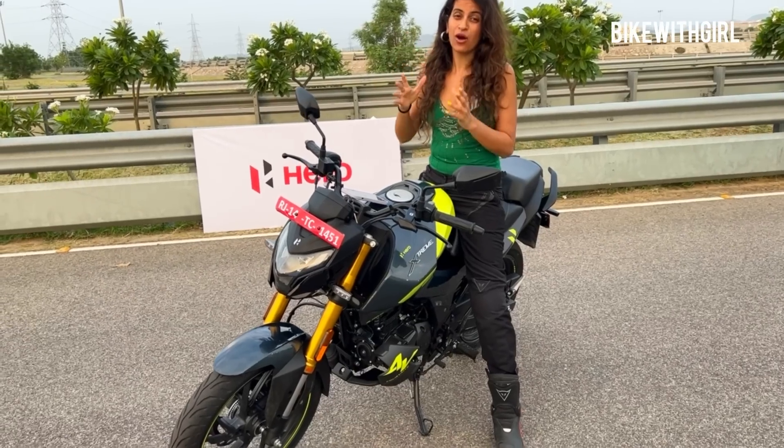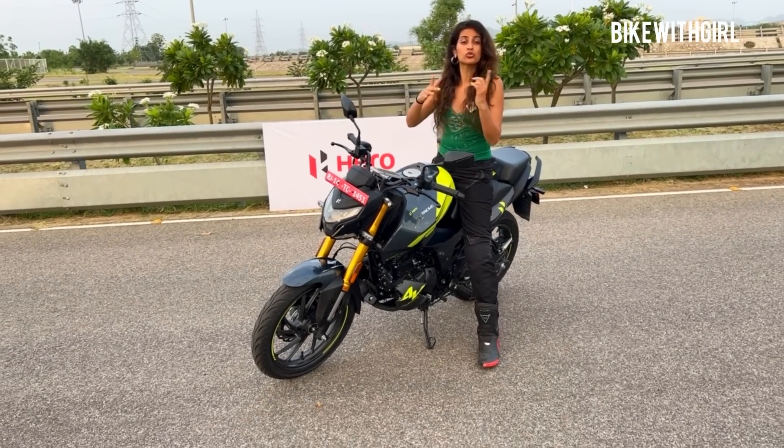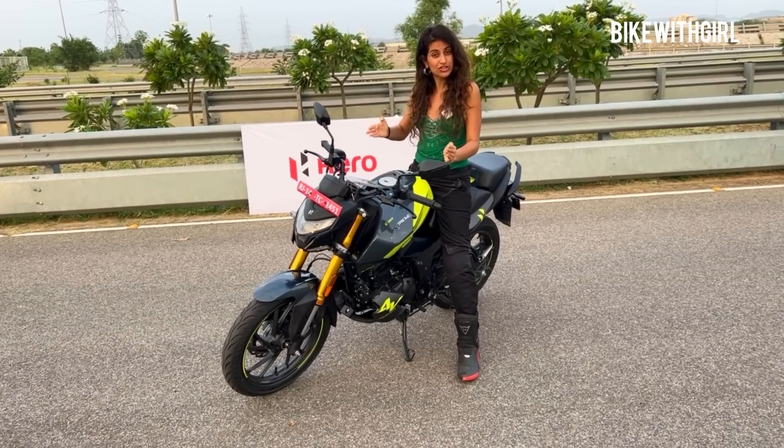4V means that it is now a 4-valve engine, opposed to what they have been selling until now, which is the 2-valve. The 2-valve will still be sold, but they have launched a brand new engine with this bike.